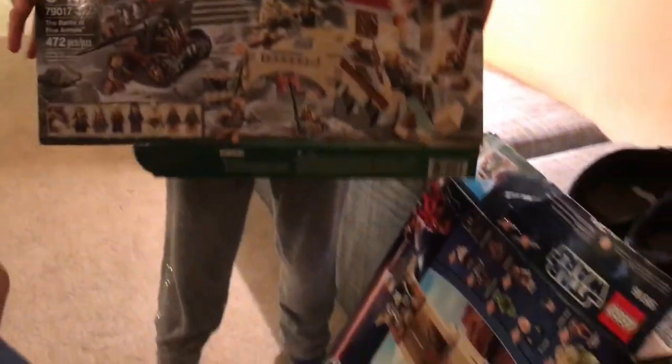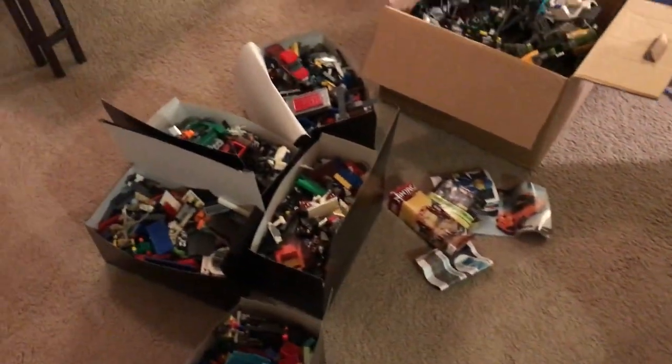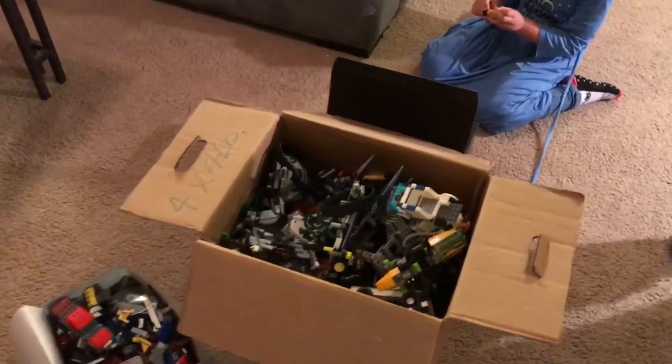She had some concerns about the Jabba's Palace set, so she actually gave us one additional set free of charge — 79017, the Battle of Five Armies from the Hobbit. Hopefully that's complete as well. We got all of this for $250.